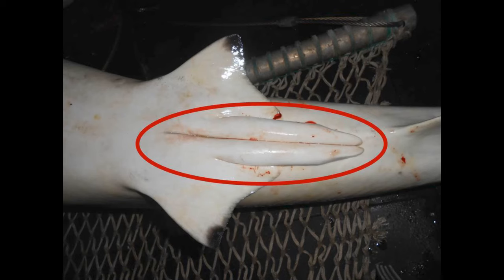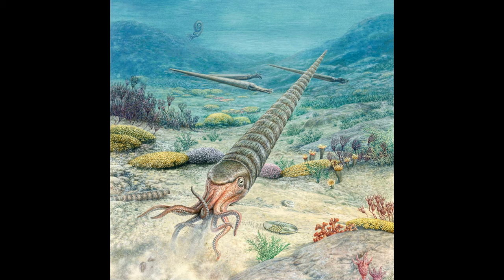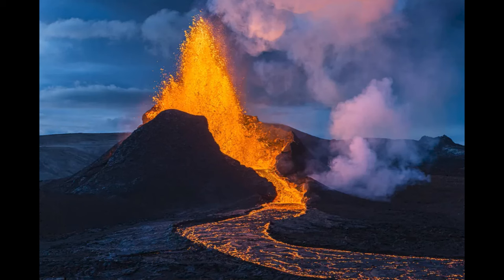Another notable trait unique to Chondrichthyes are a pair of claspers, which are used for internal fertilization. The parent clade uniting Chondrichthyes with Osteichthyes is Gnathostomata, the jawed vertebrates. Our common ancestor with the Chondrichthyes lived about 460 million years ago in the middle Ordovician period. This was a time of great climatic change — while the early Ordovician was very hot, as the period went on Earth got progressively cooler, culminating in the late Ordovician glaciation. The supercontinent of Gondwana was located at the south pole, onto which massive ice sheets rapidly expanded. Volcanoes depositing massive amounts of silicate rocks, drawing carbon dioxide out of the atmosphere, is suspected to have been the cause.